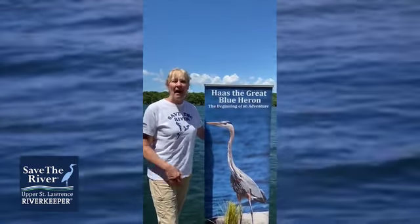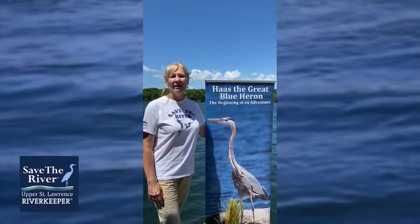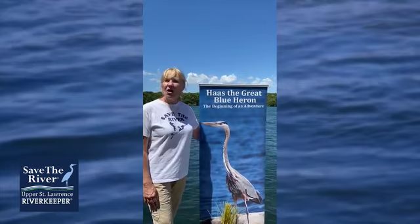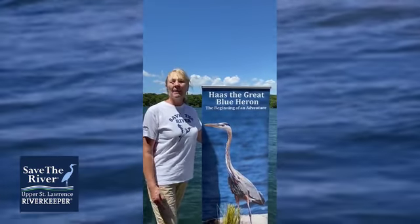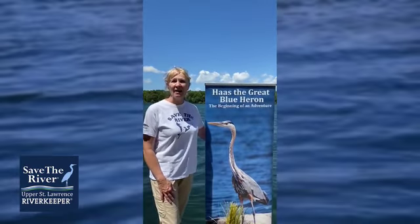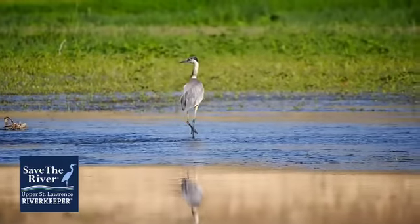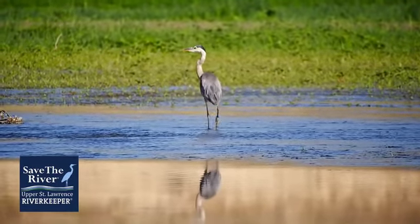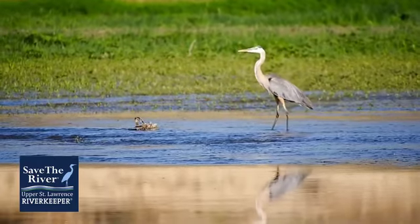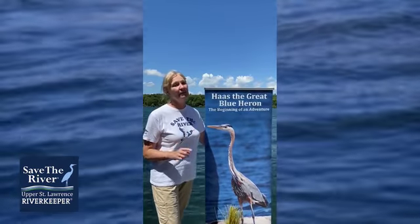I wanted to share a little about my favorite aquatic bird that also happens to be the symbol of Save the River — the great blue heron. It's easy to see why this bird was chosen as the symbol as it walks along the shoreline as if keeping watch over the beautiful St. Lawrence River. This carnivore will often visit Rock Island to do fishing. It will walk along the shore, and its eye can look straight down into the clear water in search of small snakes, frogs, aquatic insects, and its favorite food, fish.